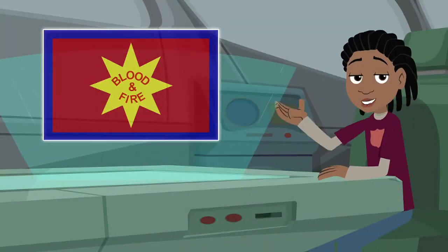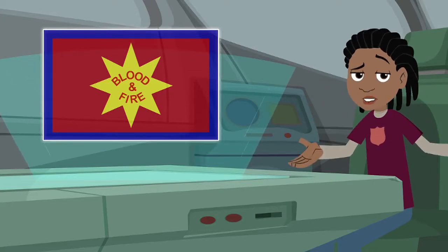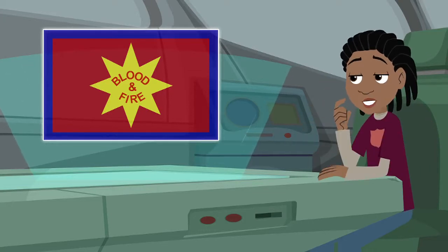You've probably seen the Salvation Army flag hanging somewhere in your corps. But what does it mean? And where does it come from? Why does the Salvation Army need a flag at all?